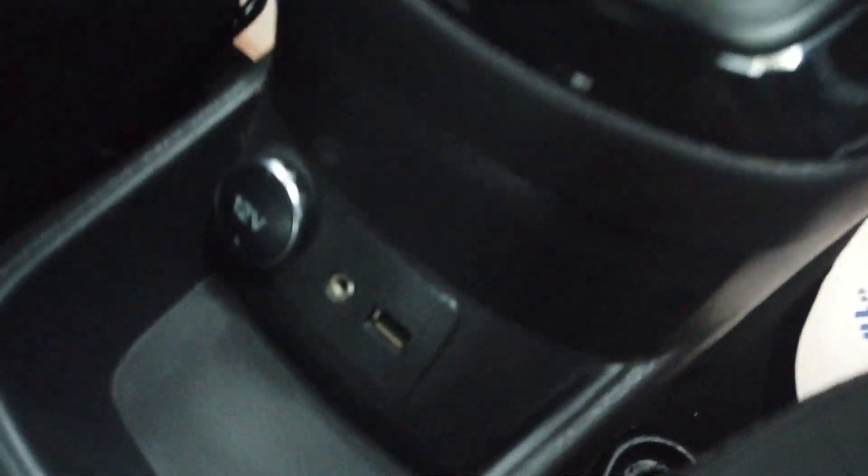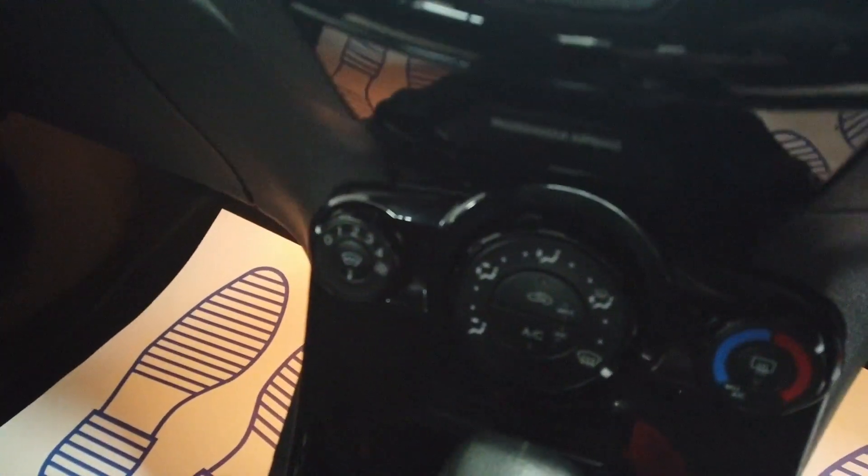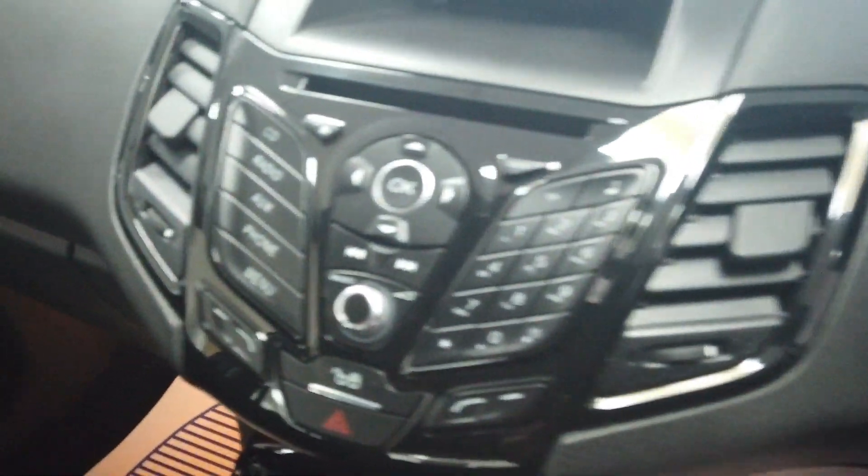Automatic gearbox down there. You've got your USB and your aux cable handle. 12 volt charging point there. Your air conditioning controls just above. And then some buttons as well for the infotainment screen there.